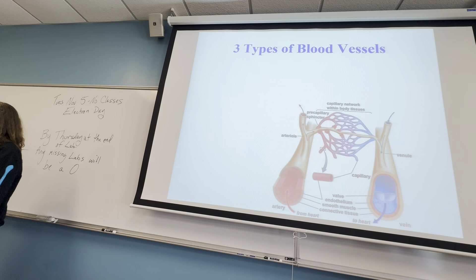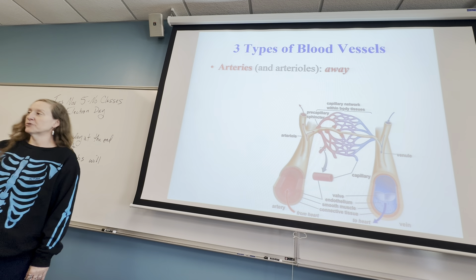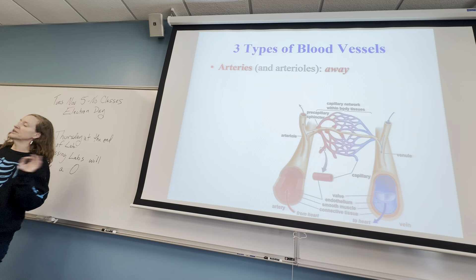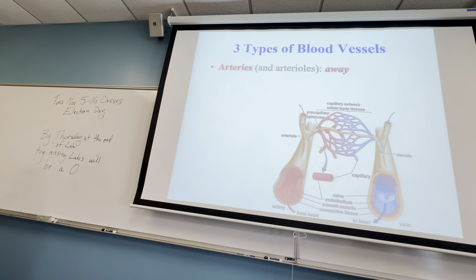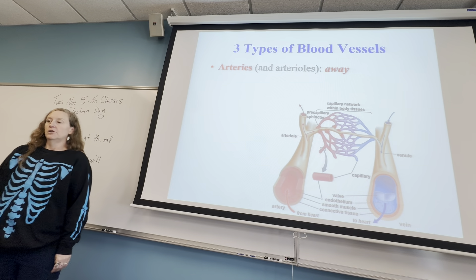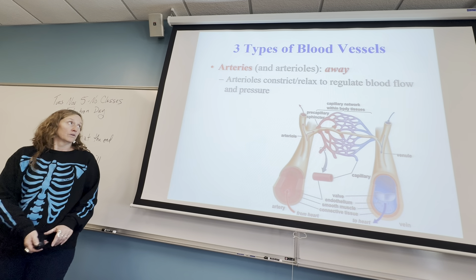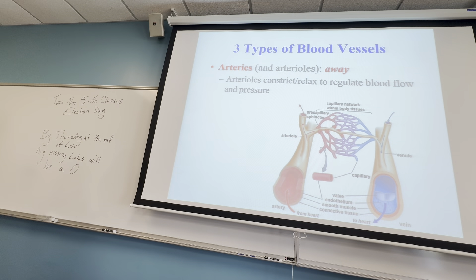Let's talk about blood vessels. There are three different kinds of major blood vessels in the body. Arteries always go away from the heart. Arteries do not always carry oxygenated blood — most of the time they do, but not always. Arteries go into smaller blood vessels called arterioles, and then arterioles break into smaller blood vessels called capillaries.